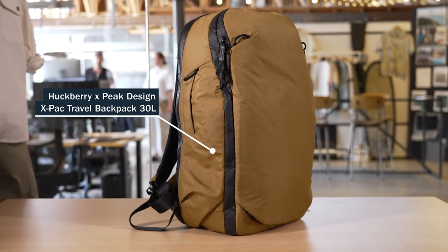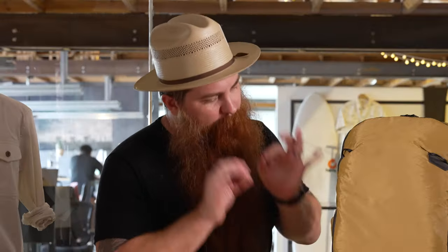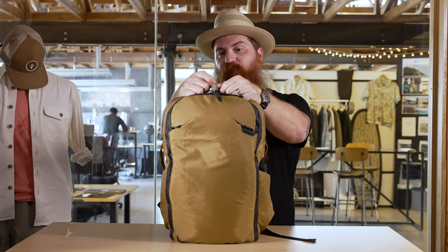This particular bag, the Huckberry by Peak Design 30-liter travel bag, it's perfect for what I need. The fact that it goes from 27 liters to 33 liters — it's like the Italian kiss. This is how I packed for this trip.